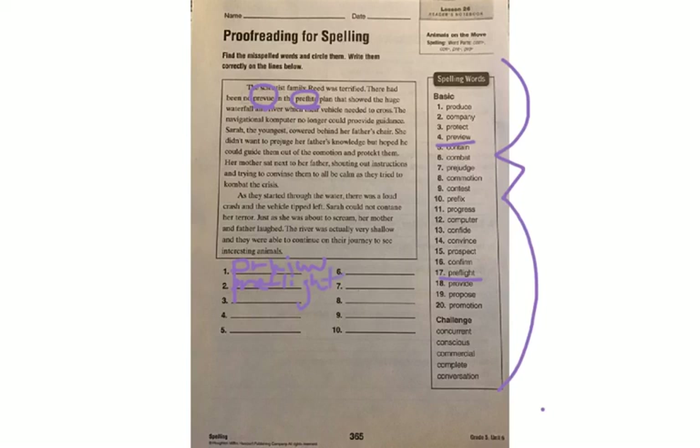Once you've completed this, you are done with your reading, grammar, and spelling activity for the day. We will get on and have our class meeting where you can ask any questions you might have about today's reading lesson. Have a great day.